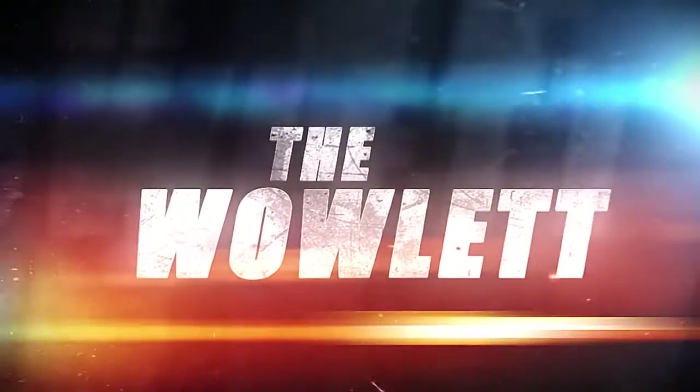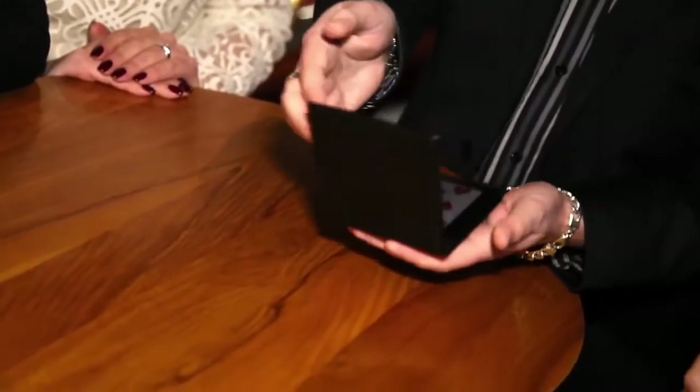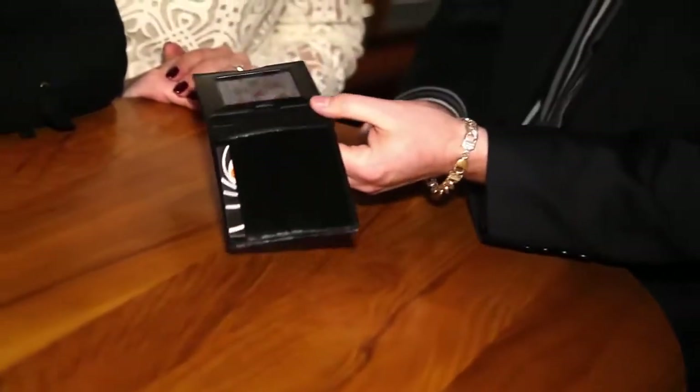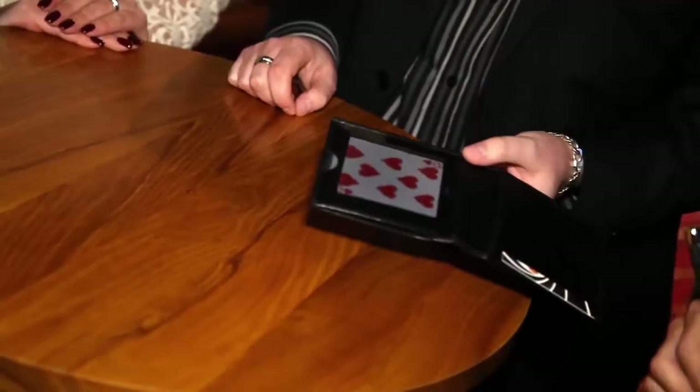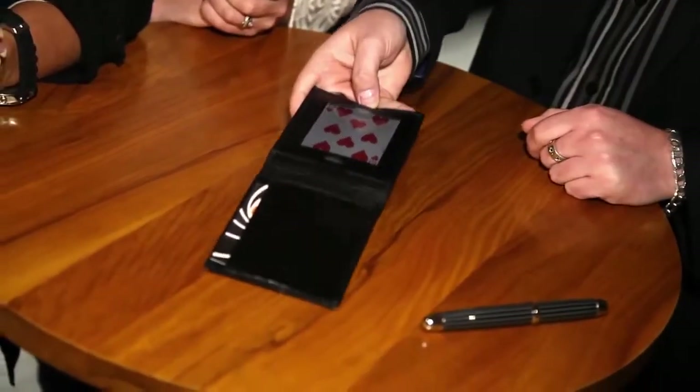For the first time, you'll be able to make two selected cards appear inside your wallet that has seemingly been sitting on the table throughout the entire routine. The first selection visibly appears inside the wallet behind the plastic window, and now for the part that makes this a completely unique wallet — the second signed card now morphs into view.